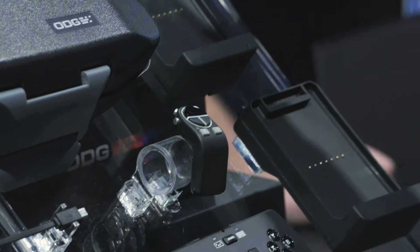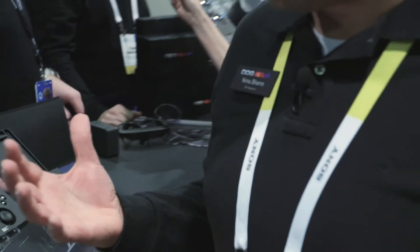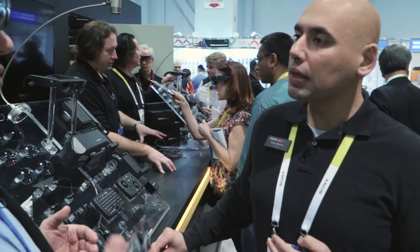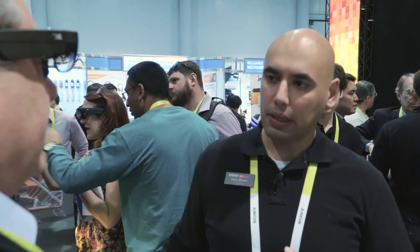Extended battery packs are available for multi-day use or prolonged field use. For the restaurant applications discussed — watching a screen picking up orders rather than streaming heavy video — the standard battery provides a full day of use. Whether taking tableside orders or similar tasks, it's a full day.